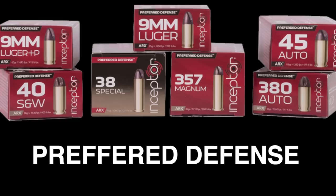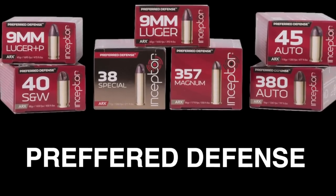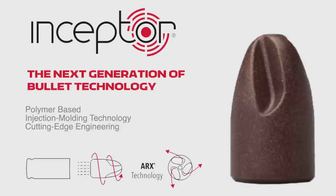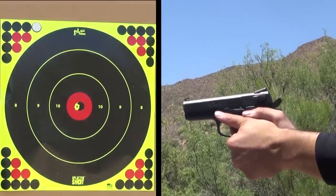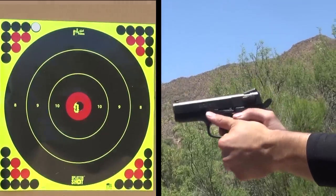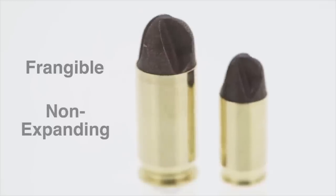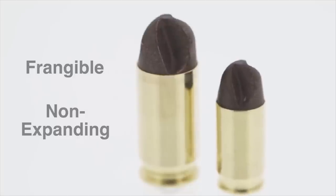The ARX is changing the face of ammunition. Polymer-based, it's lighter, more accurate, generates lower recoil, and shoots flatter than conventional loads. In other words, it's revolutionary. Frangible and non-expanding, the ARX line differentiates itself even more from other ammunition.